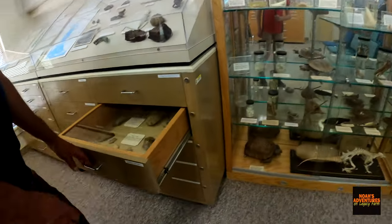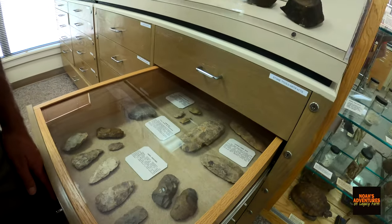Looks like stuff people may have found. There's pottery in here — arrowhead and stuff. Oh wow, that's cool! Neat!